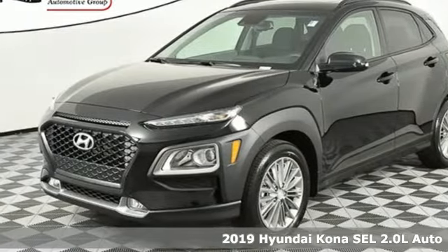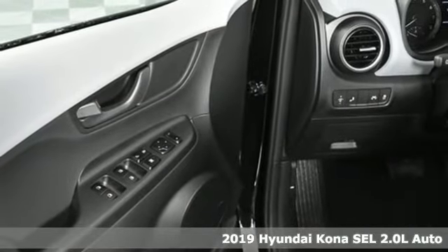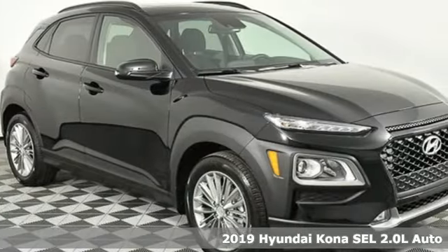Here's a new 2019 Hyundai Kona. Challenging convention to find a better way — it's the Hyundai way. You'll look forward to every drive with features like these.